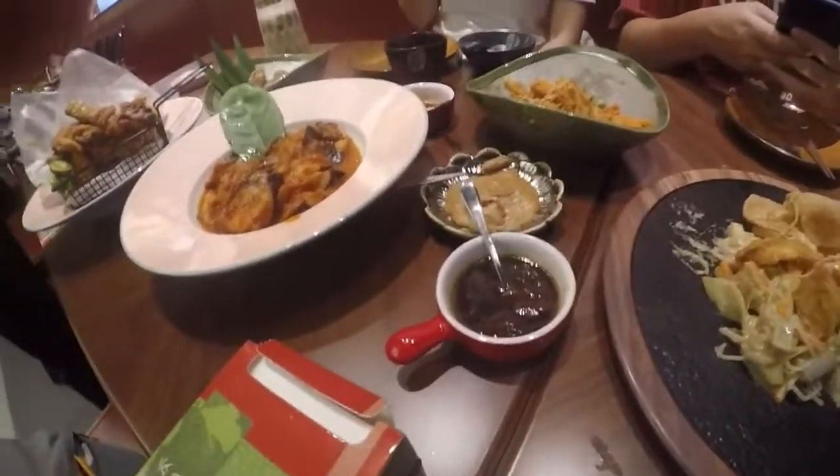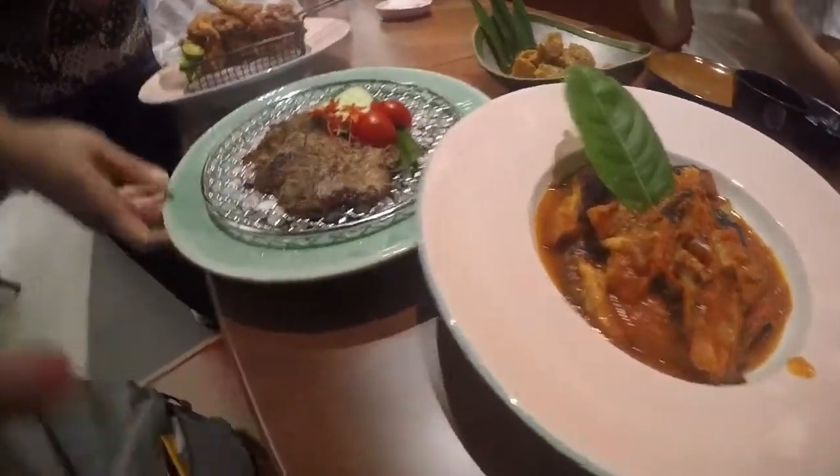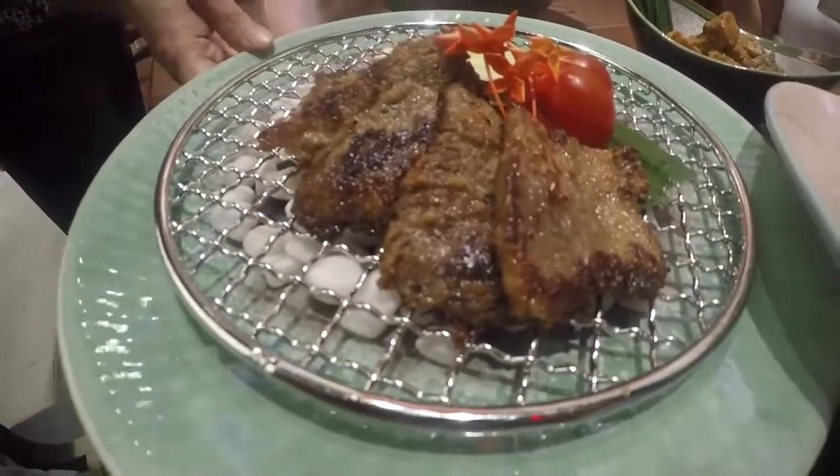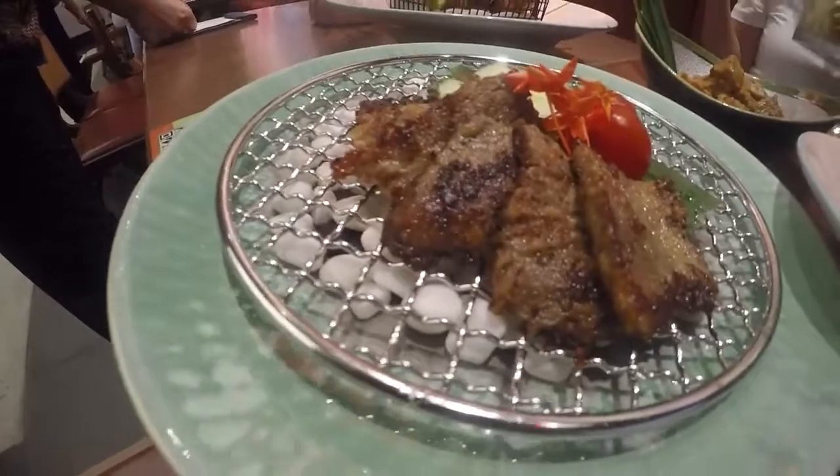What's the beef thing? Rendang? And then we have some beef steak marinated things.